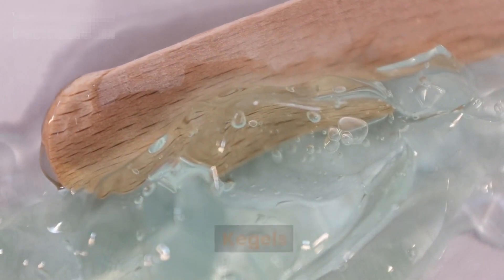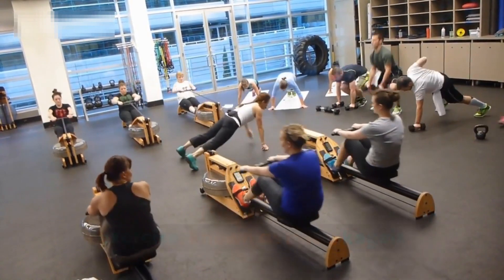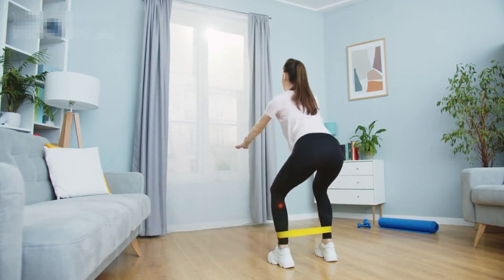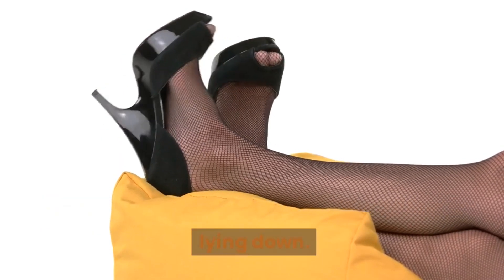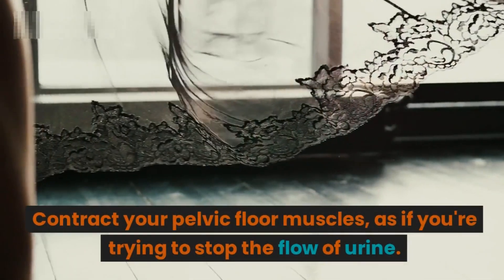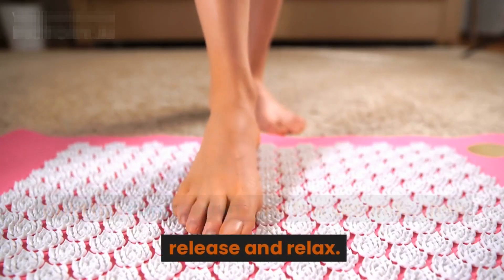By engaging and toning the muscles responsible for sexual sensation and control, Kegel exercises can significantly enhance the overall intimate experience for both partners. Segment two: The foundation exercise — basic Kegels. The first exercise we'll cover is the foundation exercise known as basic Kegels. This exercise targets the pelvic floor muscles and is essential for building strength and control. Find a comfortable position, either sitting or lying down, relax your body, and focus on your pelvic area. Contract your pelvic floor muscles as if you're trying to stop the flow of urine.